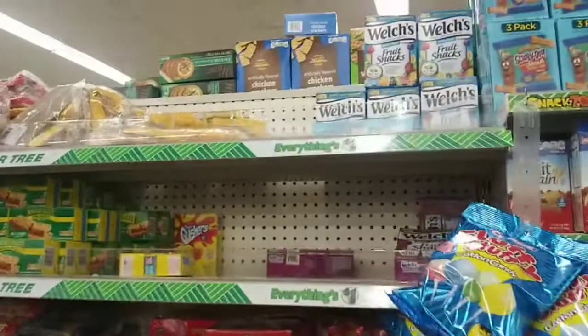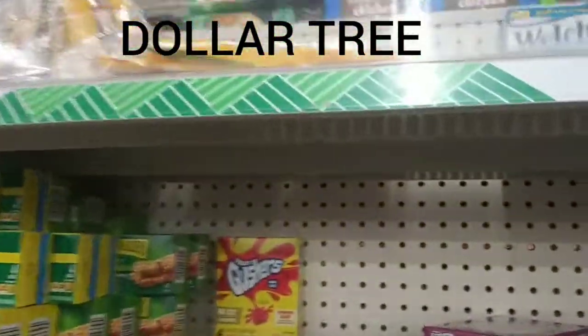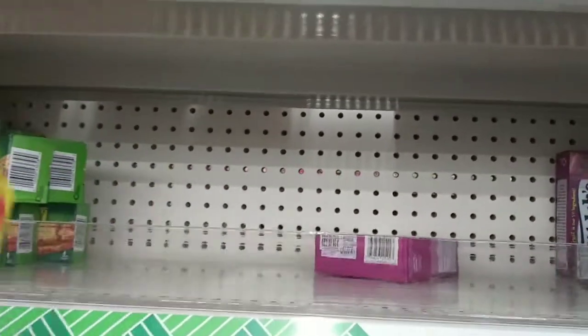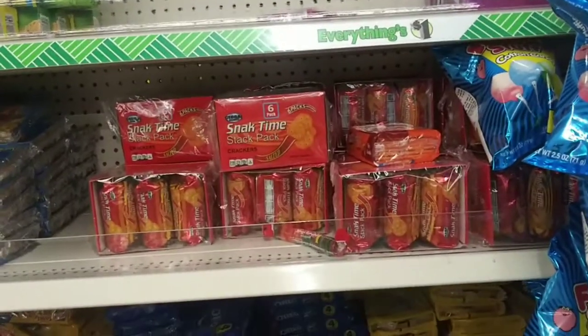Hey you guys, I am back here at Dollar General. If you saw my Publix video, I told you guys to look out for my Dollar General hauls because I found out they take coupons now. So I'm here.